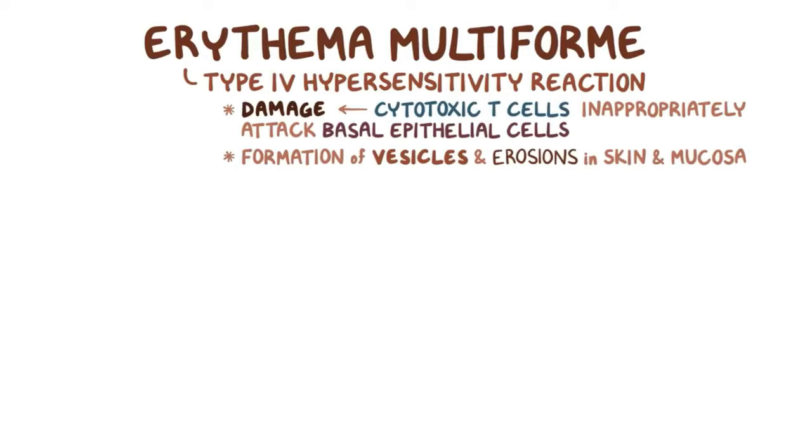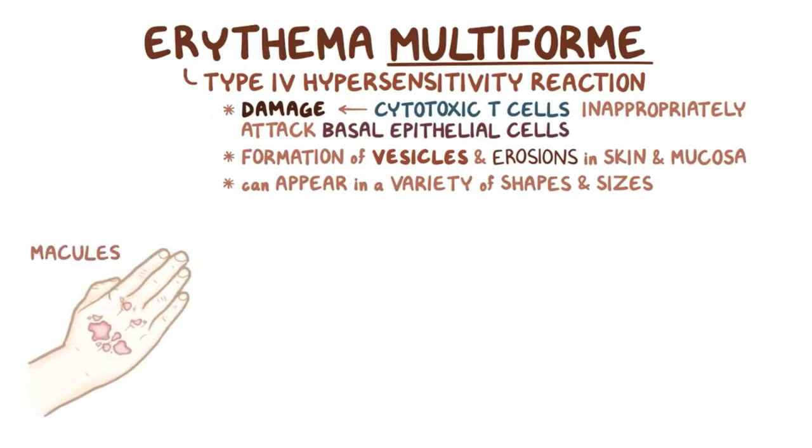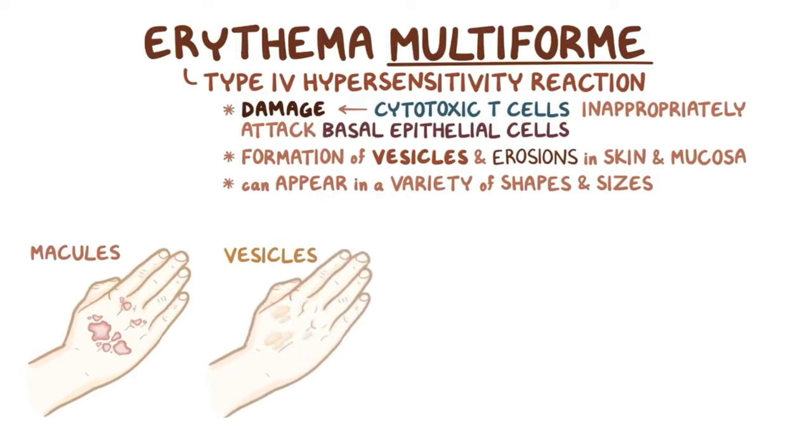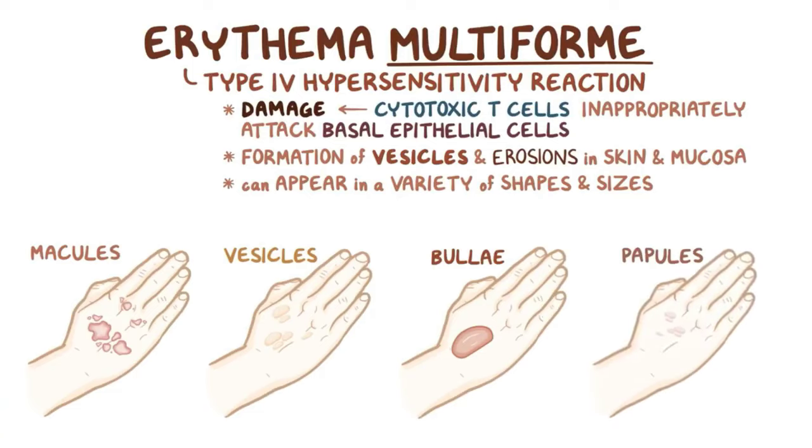As the name suggests, erythema multiforme can appear in a variety of shapes and sizes. There can be macules, which are flat, red, or pink patches. There can be vesicles, which are small, raised, fluid-filled lesions. Or bullae, which are large, raised, fluid-filled lesions. There can also be papules, which are solid elevations containing no fluid.